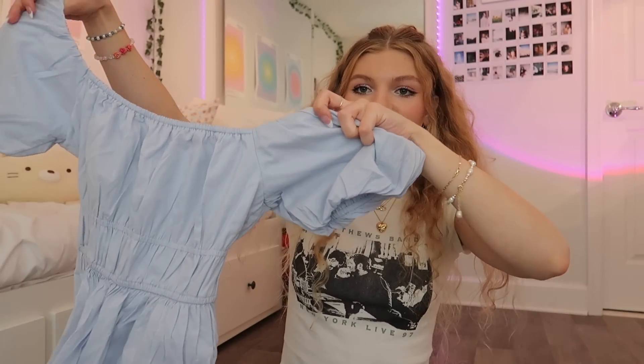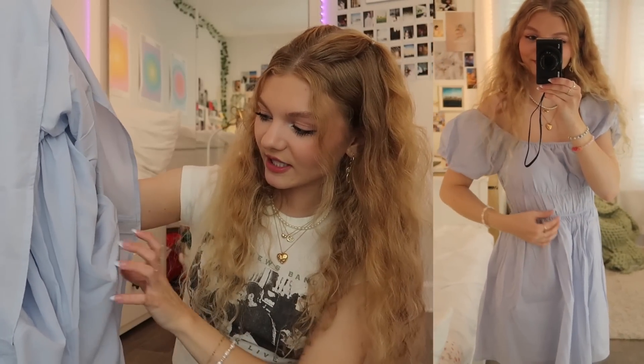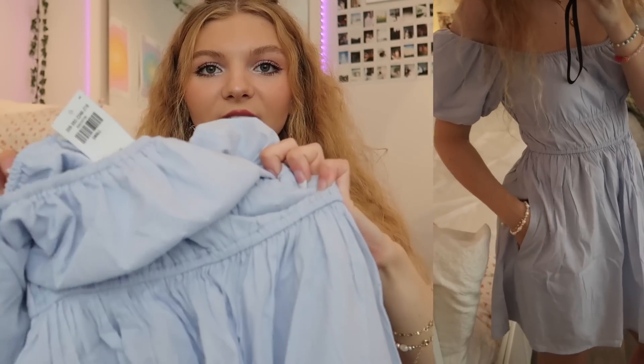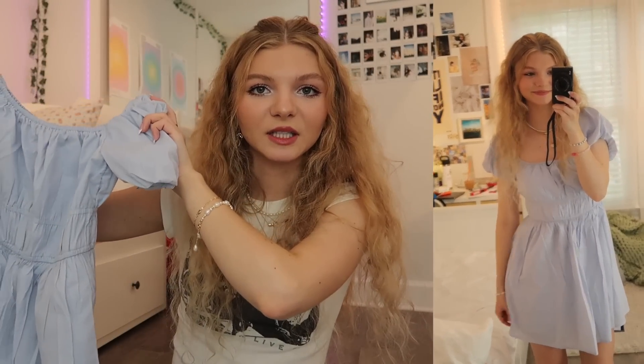Here is the next summer dress. This one is like a baby blue color and it's got these really cute puffy sleeves. Most of their dresses have pockets which is so convenient. This dress also has built-in shorts underneath — it's kind of hard to see on camera but there are shorts under the dress. I love the double-tier detail on the waistline here; it cinches in right here which makes it super flattering. I can easily picture this at a morning brunch in the summer.